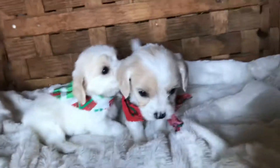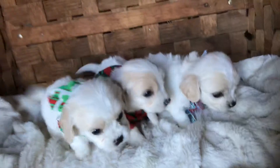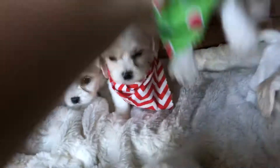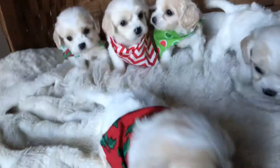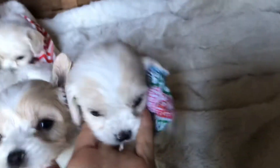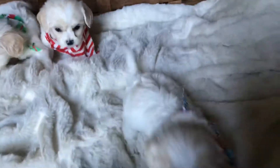Anyway, this is a litter of seven and I've just got the five boys here because it's all I could manage. I'll get their little sisters next, but I can't even get their little face close-ups because they're so all over me.